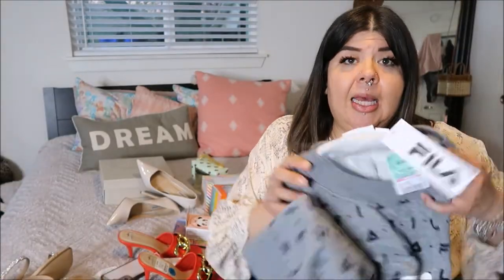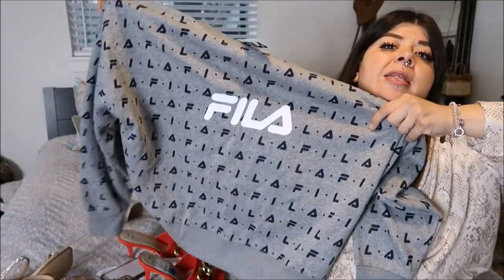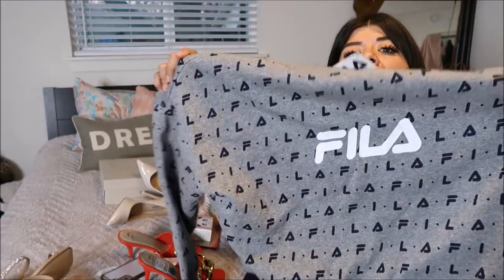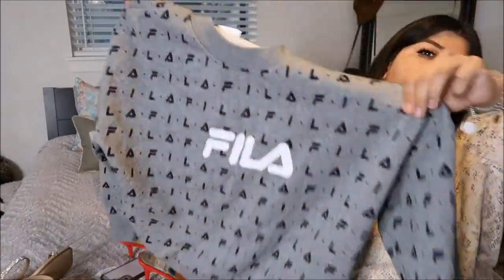The last clothing item I got is this Vila sweater. I picked it up in a 3X — it fits a little loose but I was really feeling it. I picked this up for $13.99. You can see the little details — it's just a regular crew neck sweater.